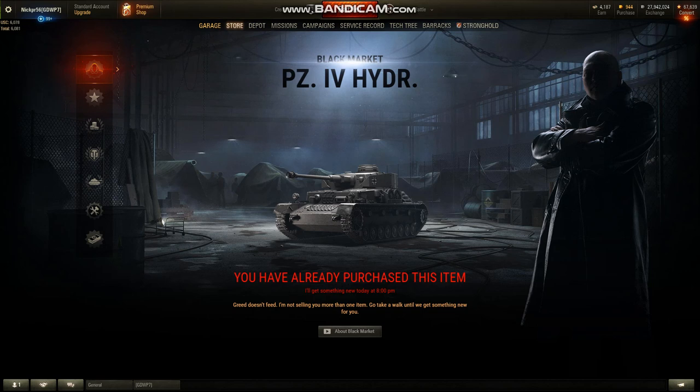It is one of the first premium vehicles, if not the first premium vehicle, in the game. It is incredibly unique and it's a part of World of Tanks history. I know I already said that with the Death Star, but these are both very special tanks. The Death Star is obviously more special than the Hydro, but I wanted the Hydro just because the vehicle itself is unique outside of World of Tanks. They're selling them — I just got mine at about 1,200 units, so hopefully there's still some available.